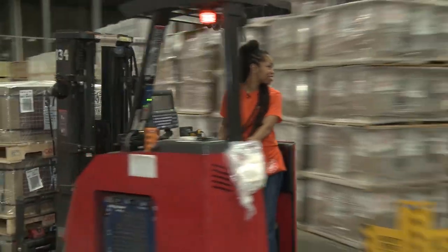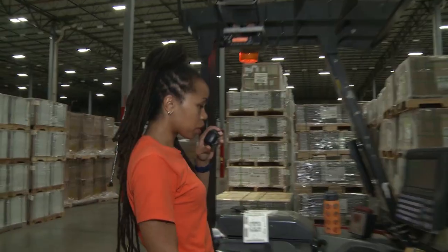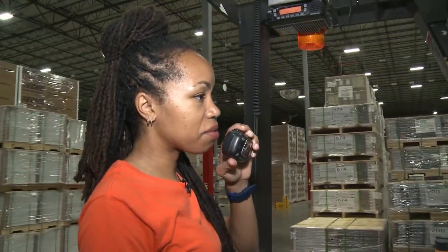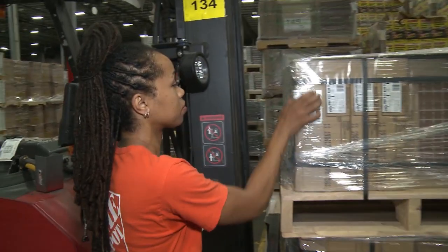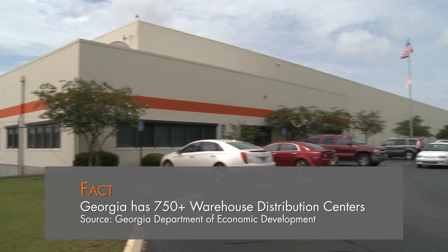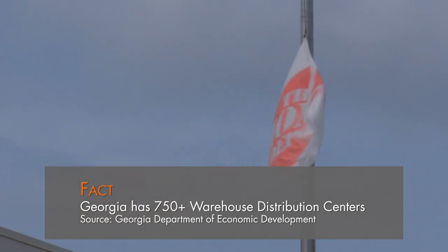After earning her certification, she applied and was hired as a general warehouse associate with Home Depot — a job that's a stepping stone into logistics management in a part of the state that has the largest concentration of import distribution centers on the East Coast. It's a company I've always wanted to work for. I'm actually in it two years now, so there's just a world of possibility for me.